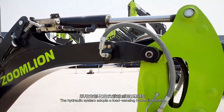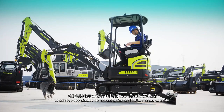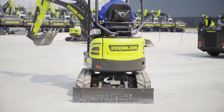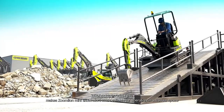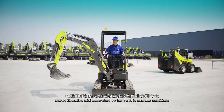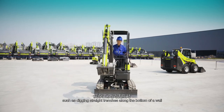The hydraulic system adopts a load sensing hydraulic system which adjusts the pressure and flow at any time according to tiny load changes to achieve coordinated compound action and better maneuverability. The optimized tail space layout, which achieves real tail-less slewing, makes ZoomLion Mini Excavators more suitable for operating in a narrow space. A well designed large left-right angle deflection working device makes ZoomLion Mini Excavators perform well in complex conditions such as digging straight trenches along the bottom of a wall.